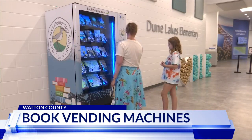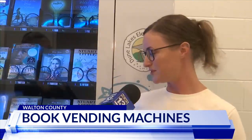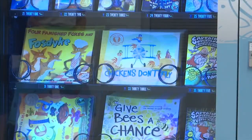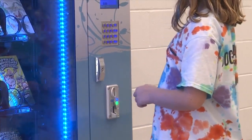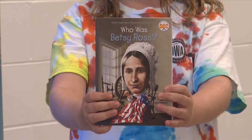New this year, each elementary school in the Walton County School District will be equipped with a book vending machine. The book vending machine is an incentive for students who participate in the reading program called Accelerated Reader. Each machine contains books on the state-approved reading list. Students earn tokens for the machine by reading books and taking a test, which tests their comprehension of what they've read. At different milestones, they'll receive a token.